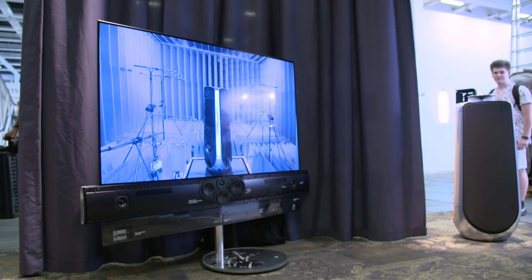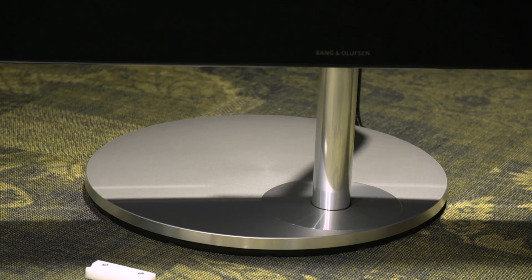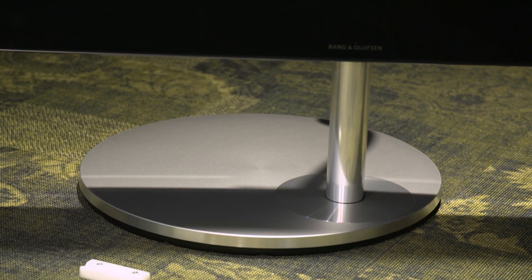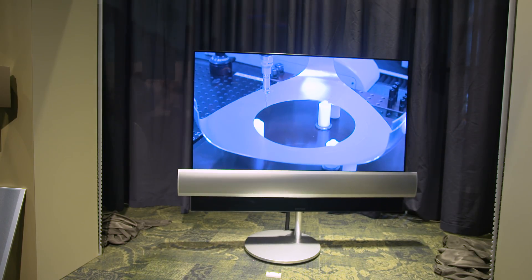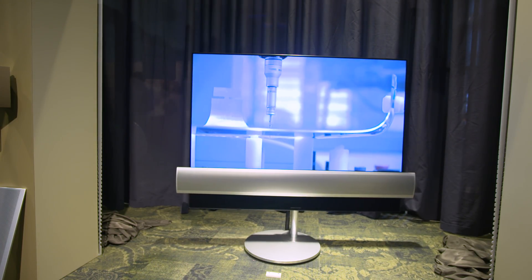The idea is that you can tuck your television out of the way so that people don't think that you spend your life sat in front of the TV. But when you want to watch the big game, the device can swing out from a wall or on an articulating base where it will actually move and tilt to favour you wherever you are in the room.